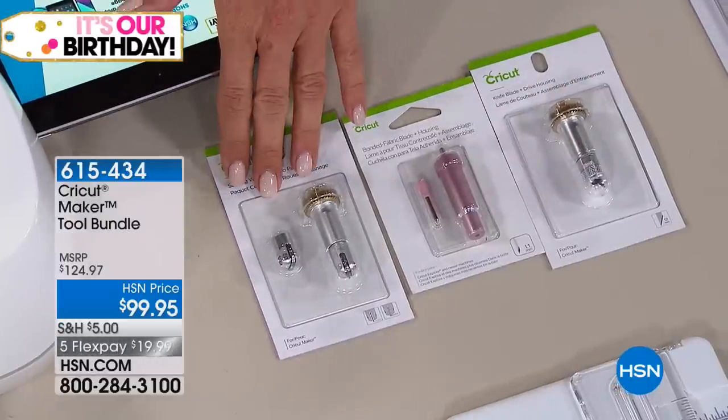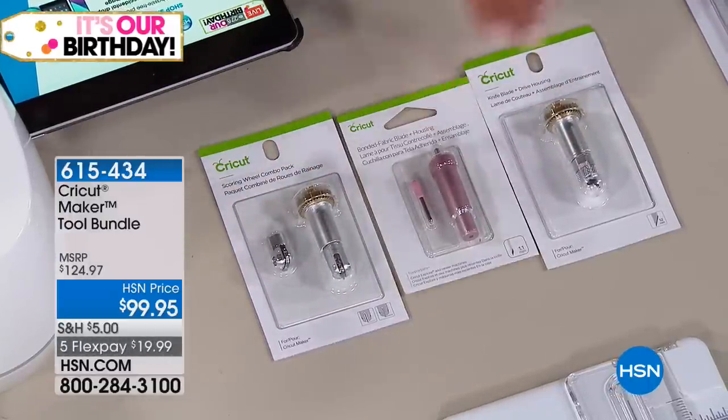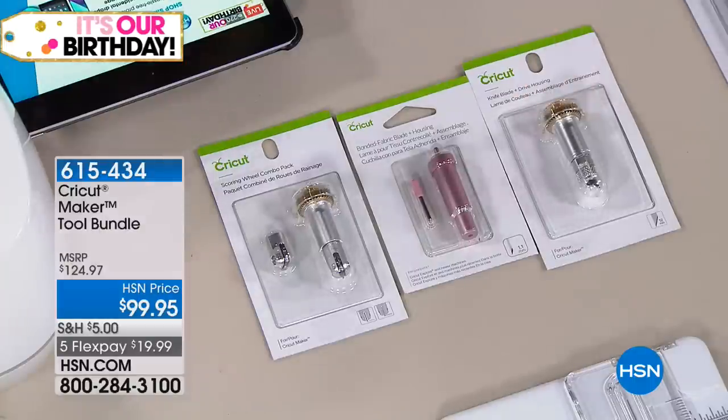This includes the new scoring wheels, which are amazing. You get the bonded fabric, and the knife — which is huge, for those really, really deep, thick things.